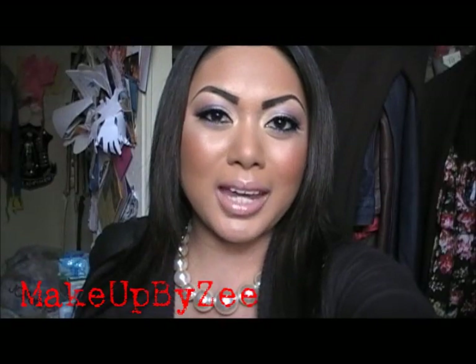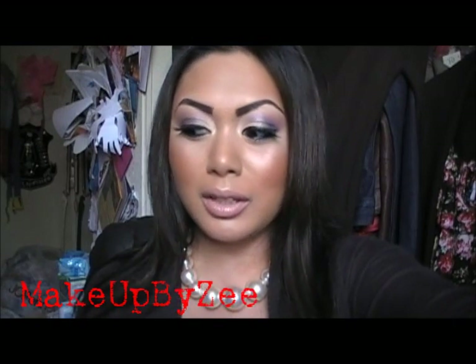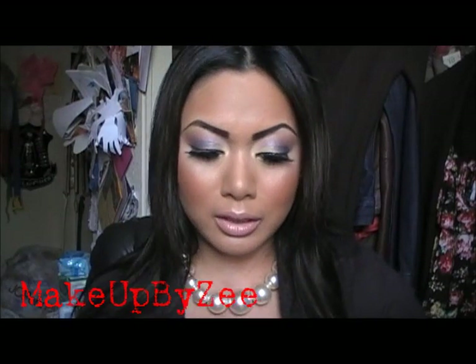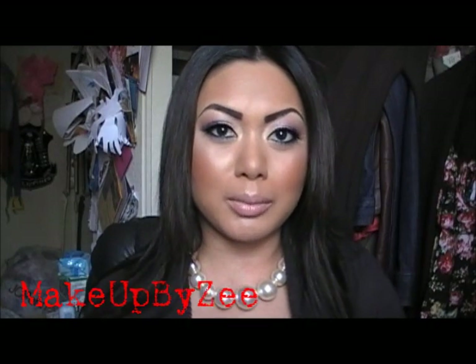Hey everyone, I am back with another haul for you guys. Today's haul is going to be from Nordstrom, Ross, Target, MAC, Estee Lauder, Ulta, and Rite Aid. So I got a few drugstore and a few high-end products.